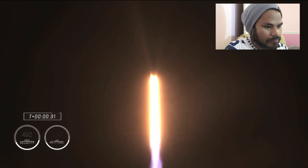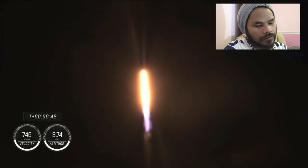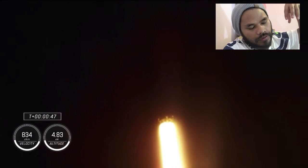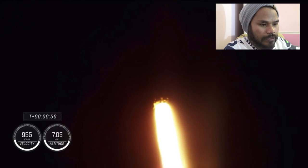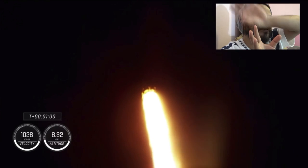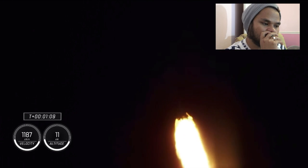Stage one propulsion is nominal. Power delivery continues to be nominal for the vehicle, now traveling at 262 meters per second. Falcon 9 is supersonic.